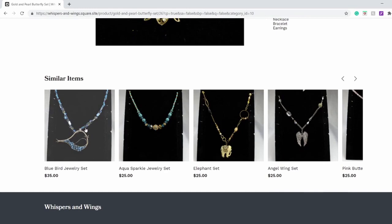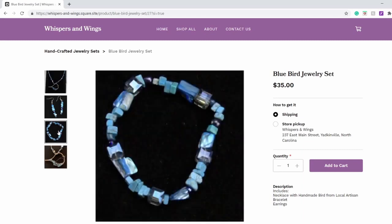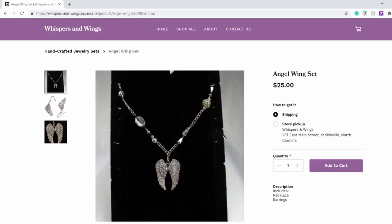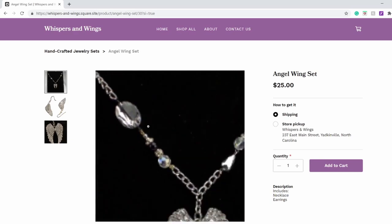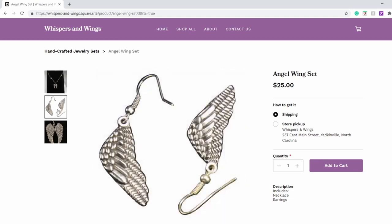Let's look at this cute bluebird jewellery set. This one includes a necklace with a handmade bead from a local artisan, bracelet and earrings. Very pretty also. Let's look at one more — let's go for the angel wing set. It includes necklace and earrings. Very beautiful too.